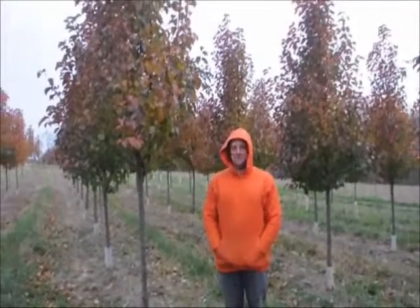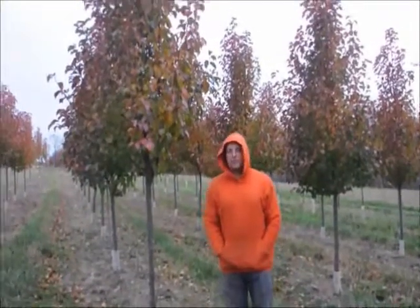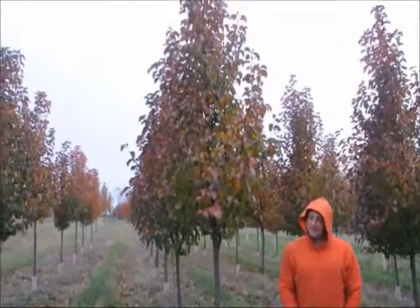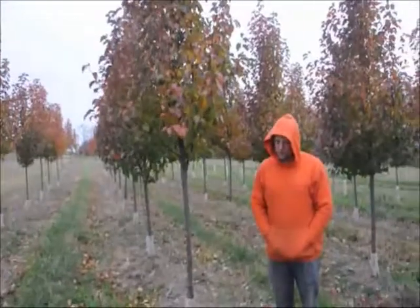This is a Cleveland pear. They have a nice white flower in the spring, and they have green foliage throughout. They're a dense pear tree, and they do have a very small fruit to them.